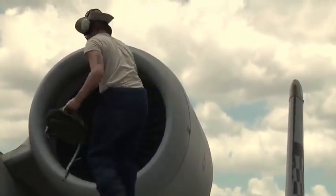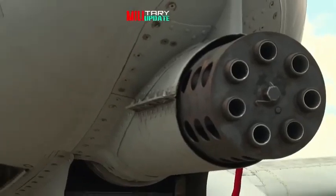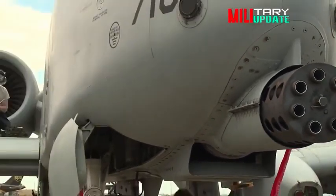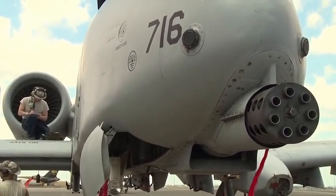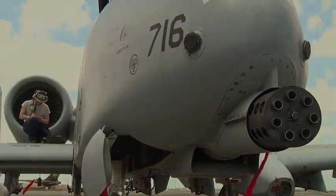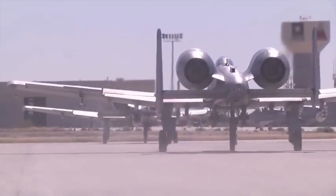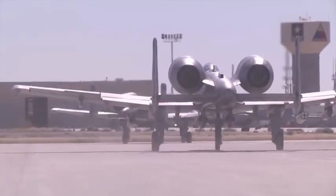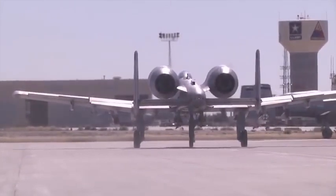The A-10 Thunderbolt II, affectionately known as the Warthog, has been in service since the late 1970s and served as a close air support combat aircraft in conflicts such as the Gulf War, Operation Enduring Freedom, Operation Iraqi Freedom and Operation Allied Force in Kosovo, among others. Having flown combat missions in the A-10, Hayden explained how the aircraft is specially designed to survive enemy ground attacks.